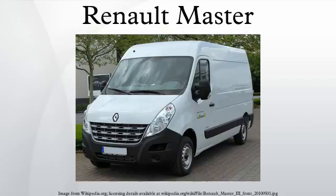Panel vans are very common, but pickups are also available. Heavier-duty models of the Master were also sold by Renault Trucks as the B-Series, later as the Messenger and the Mascot.